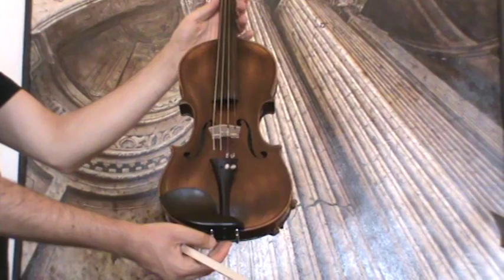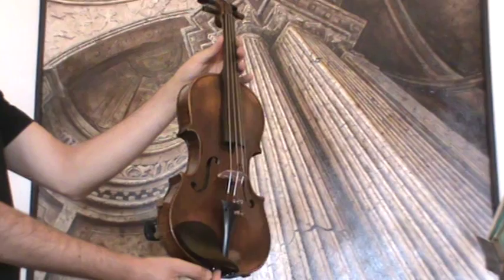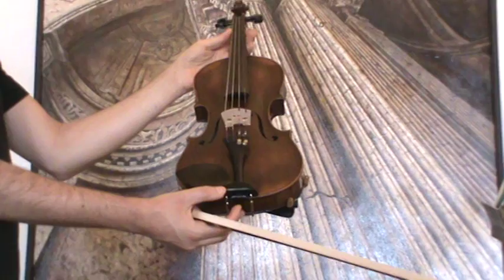In our workshop, the violin received a new set-up with new ebony pegs, a new ebony chinrest, an ebony tailpiece, a new bridge, and new strings.